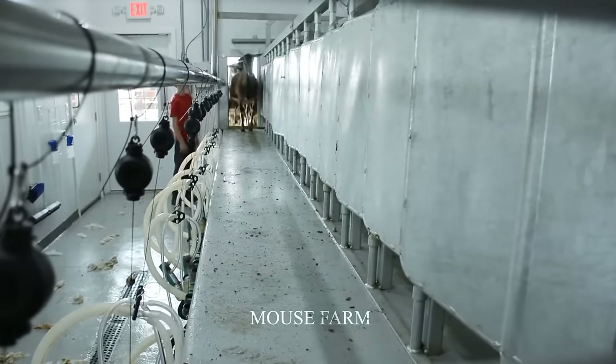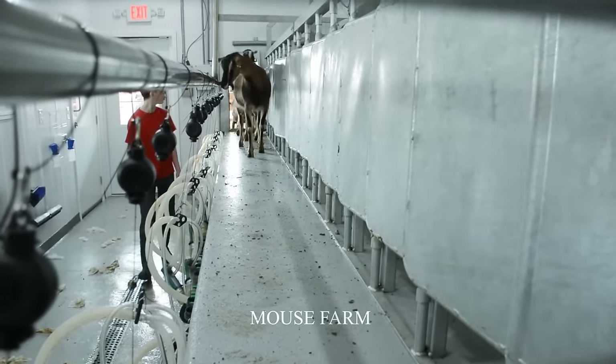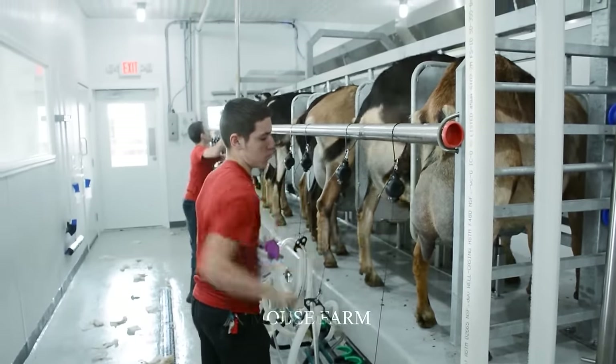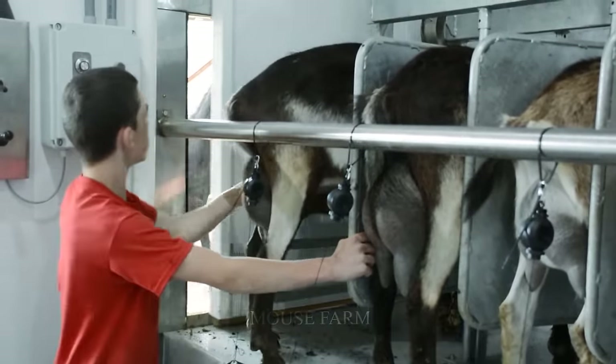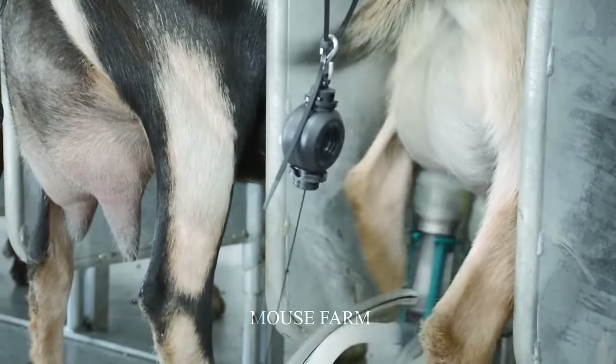The amount of milk harvested from each goat depends on many factors such as goat breed, care, and nutrition. On average, each adult goat can provide about 250 to 300 liters of milk a year.